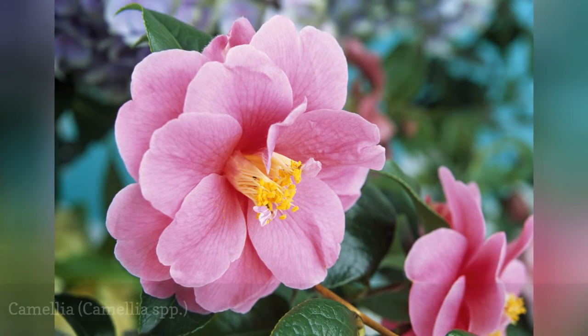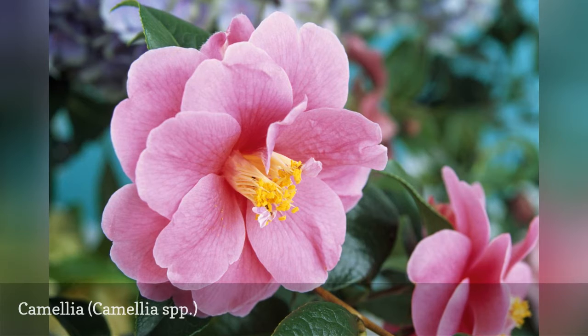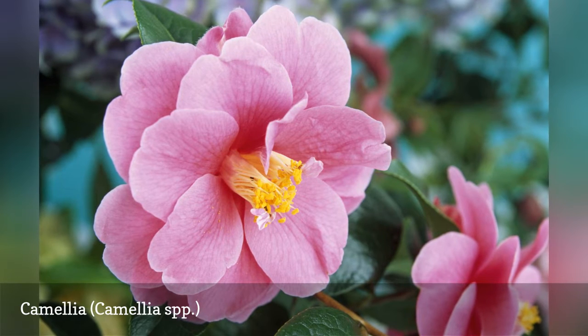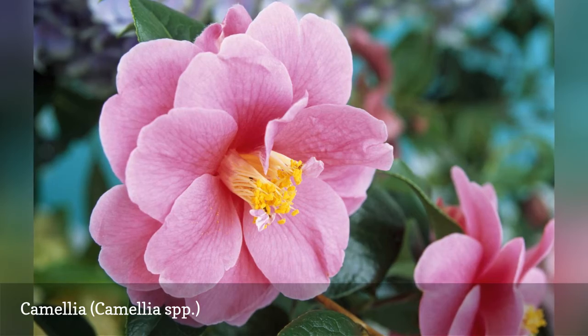For southern gardeners, there is nothing quite like the charm of a camellia bush in the late winter garden. For the biggest flowers, plant a cultivar of the Camellia japonica species. Debudding will help you achieve six-inch flowers on varieties like the pale pink Debutante.